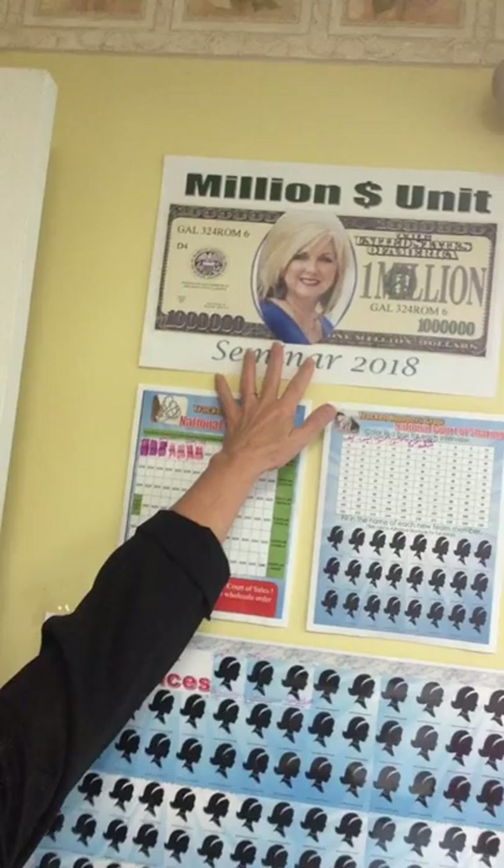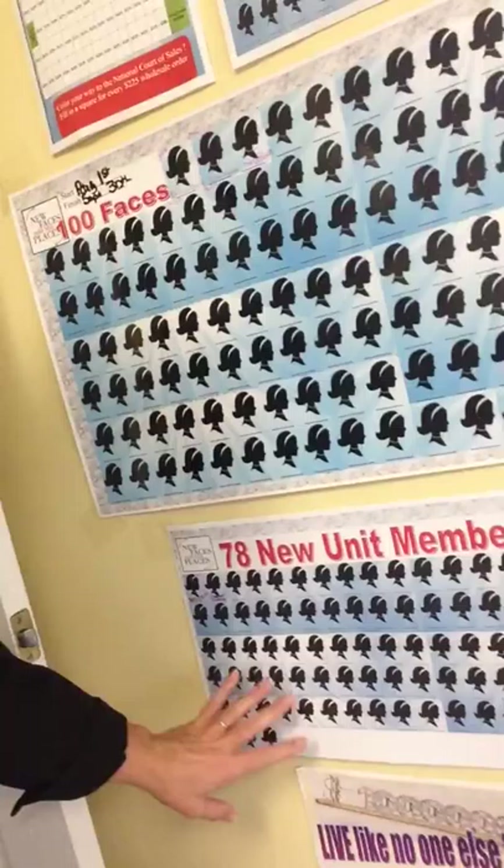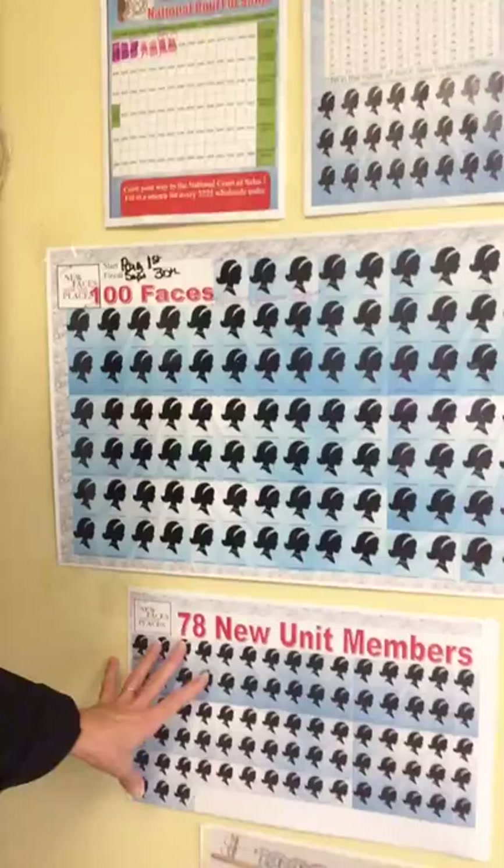At the top you're going to see my million-dollar goal. Our goal is to be a million-dollar unit — that's a goal poster, a visual. All of these other tracking charts are what's going to take us to million. My unit actually has to get 78 new unit members this year, and I'm filling them in as we get new recruits.